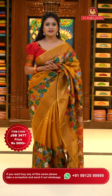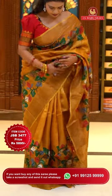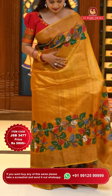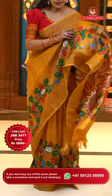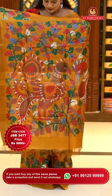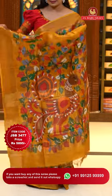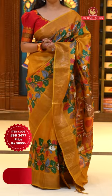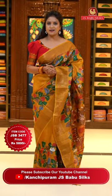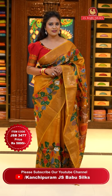Let's start with the first sari. A mustard yellow color sari, super classy looking. All over the body it's plain. Upper and lower border sides with kalamkari florals. Khadi border in self-color. Pallu self-design with a huge kalamkari print including zari lines. Sari code JSB3477 and the price 5,895 rupees only.